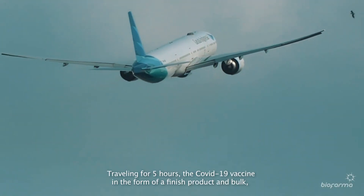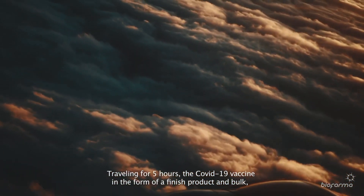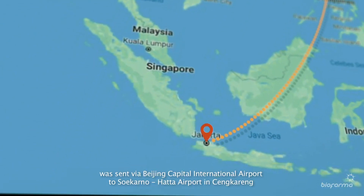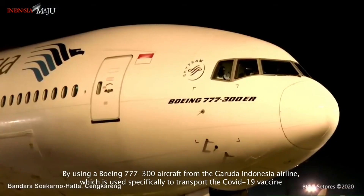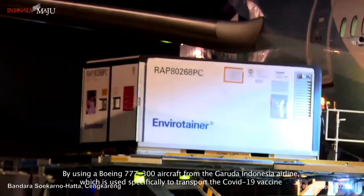Traveling for five hours, the COVID-19 vaccine in the form of a finished product and bulk was sent via Beijing Capital International Airport to Soekarno-Hatta Airport in Tangerang, using a Boeing 777-300 aircraft from Garuda Indonesia Airline, which was used specifically to transport the COVID-19 vaccine.